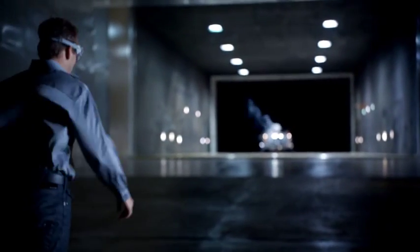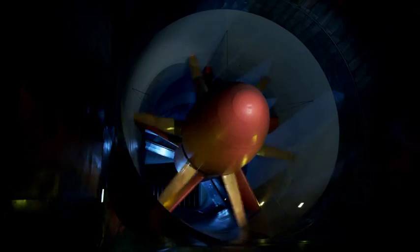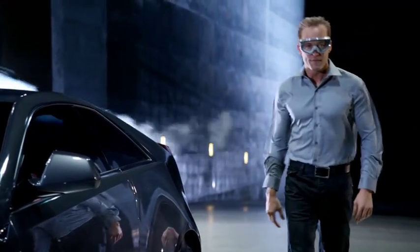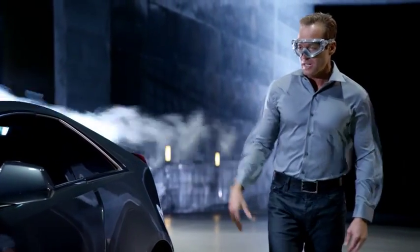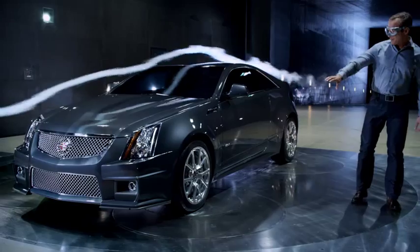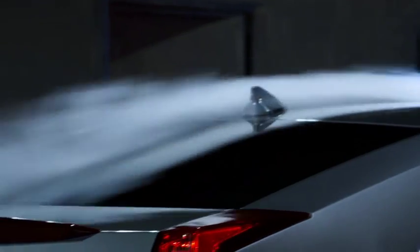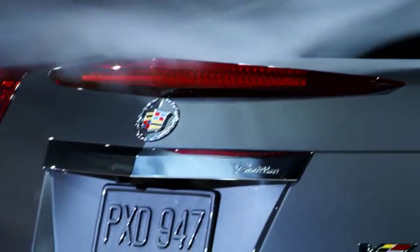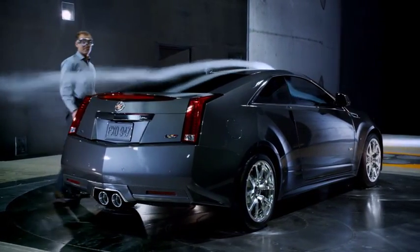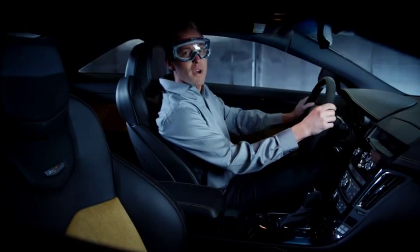With this vehicle, Cadillac has created the ultimate expression of form and function. On a super high-performance car like the V, critical components need air for cooling and breathing. The larger grille openings feed more air to the supercharged engine and Brembo brakes. Even the front splitter and brake light create more downforce at high speeds, which is good, because as stunning as it looks on the outside, it's even better on the inside.